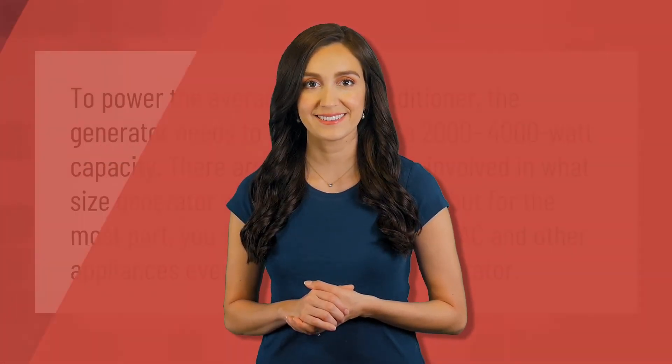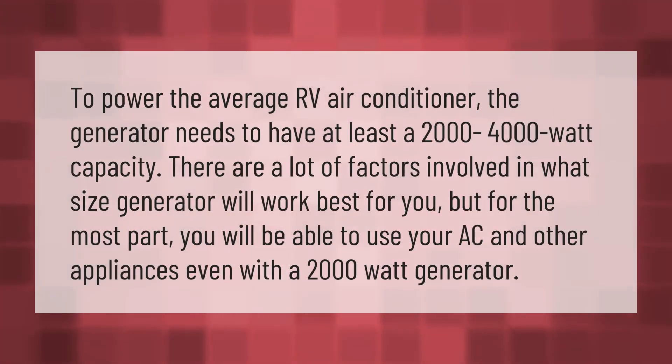To power the average RV air conditioner, the generator needs to have at least a 2000 to 4000 watt capacity. There are a lot of factors involved in what size generator will work best for you, but for the most part you will be able to use your AC and other appliances even with a 2000 watt generator.